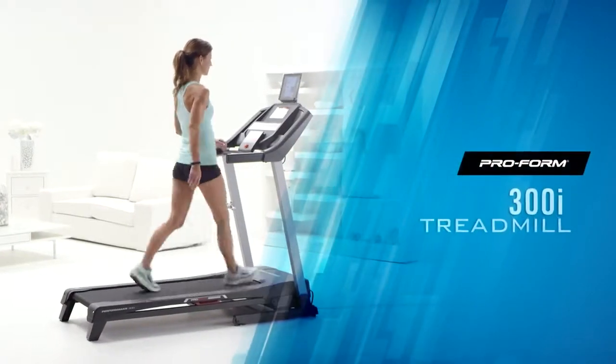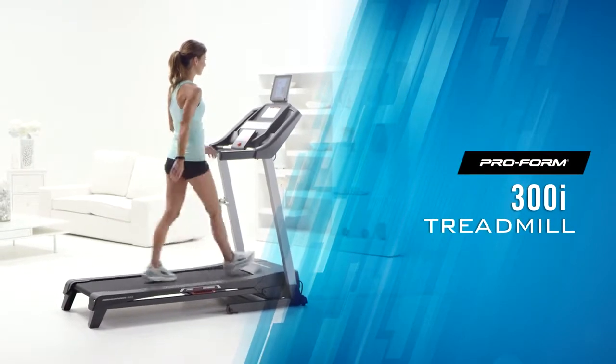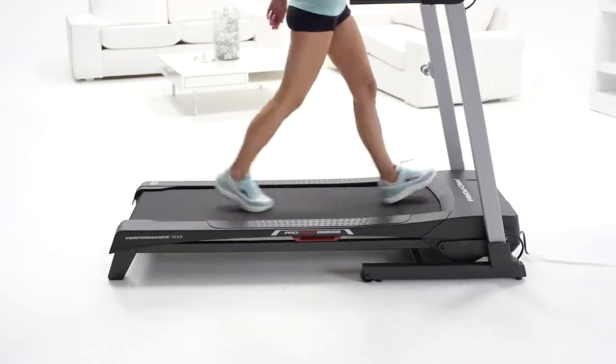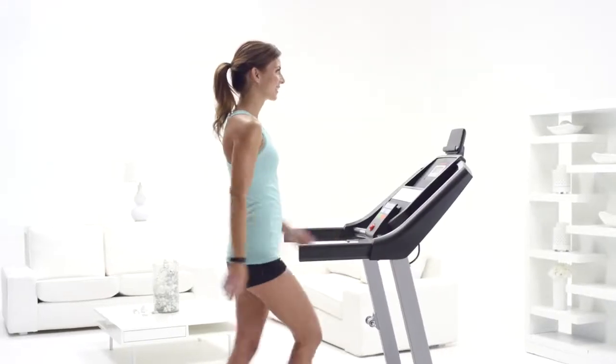When I committed to starting my fitness lifestyle, I knew I needed a treadmill. That's when I found the ProForm Performance 300i. I love fun fitness tech and this treadmill had everything I was looking for.